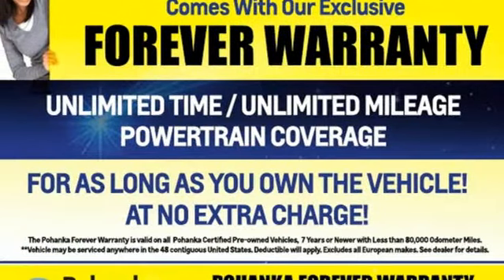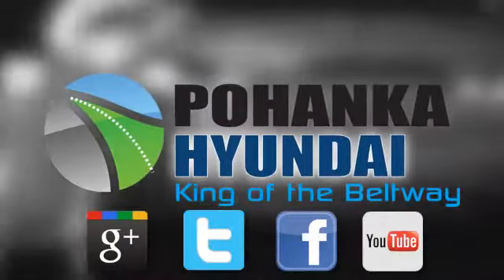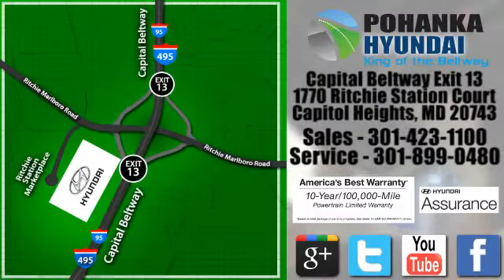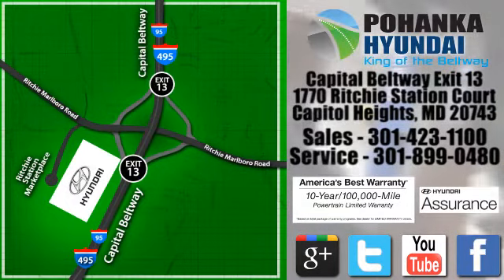You need to drive it to believe it. See it for yourself today. Visit Bohenga Hyundai, King of the Beltway, today. We're conveniently located on the Capitol Beltway at Exit 13, 1770 Ritchie Station Court in Capitol Heights, Maryland.